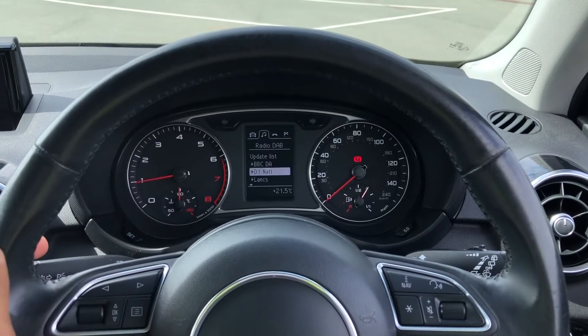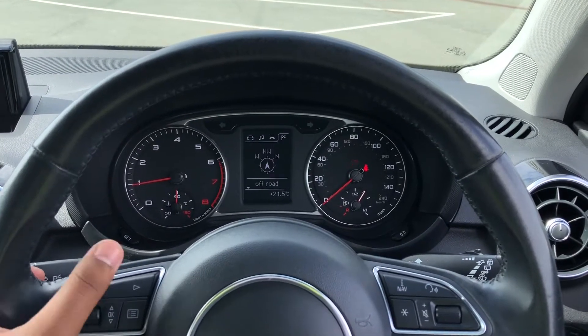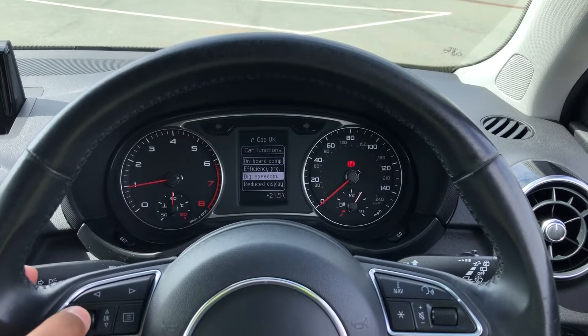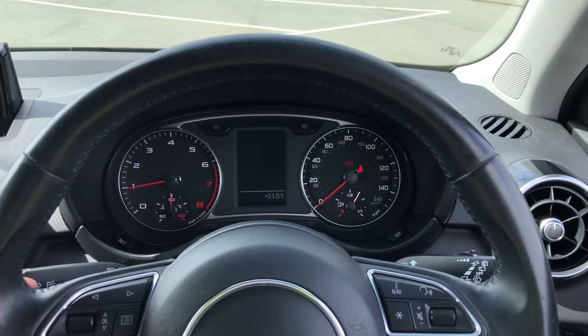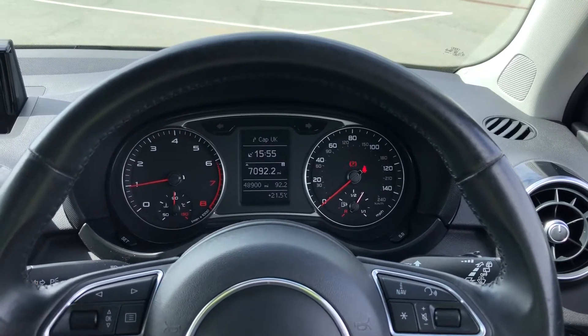There's also DAB digital radio and media, telephone equipment for your connected device, as well as navigation. You can also change the main display if you'd like. If speed is your main focus, you can have the digital speedometer with the general car information displayed below. But if you find the interface too distracting, you can have the reduced display on, which hides the information. Our personal favourite is the onboard computer, as it's the most informative.